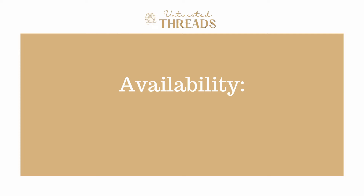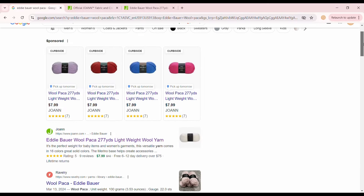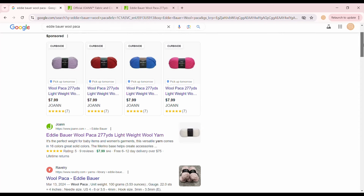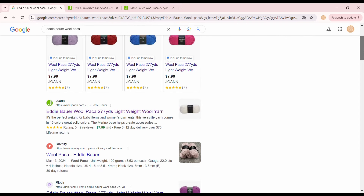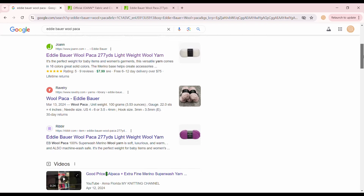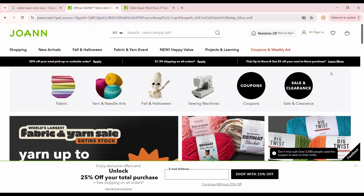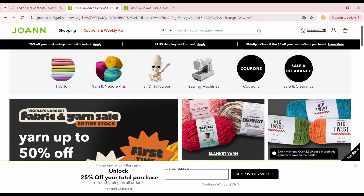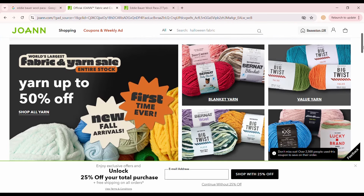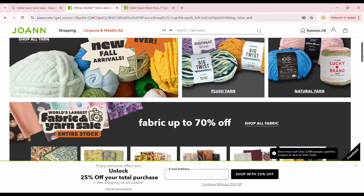For availability, we give Woolpaka a score of 1 out of 5. Eddie Bauer is an adventure and outdoor clothing brand, but recently they teamed up with the large craft store Joann's to release their own line of fabrics and yarns. Unfortunately, that means this yarn is exclusively sold at Joann's and currently they only ship to the United States.